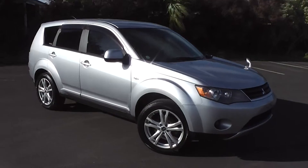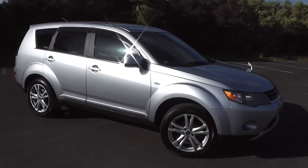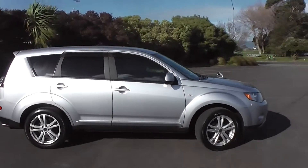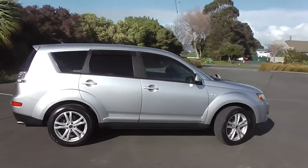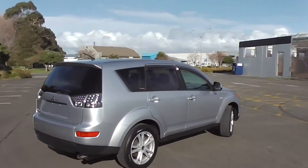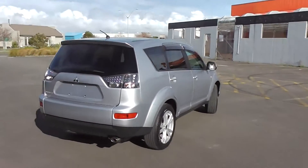Hi, Peter Day here. This Outlander is a 2006 model. The little Outlander is the G-Spec model. The 5-seater has got the 2.4-litre 4-cylinder MiVEC engine with a Tiptronic automatic transmission.